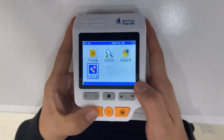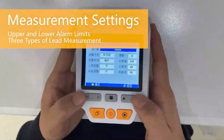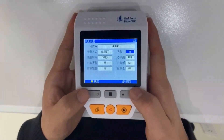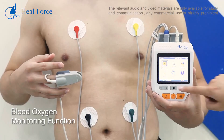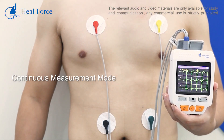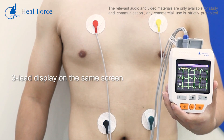It is an FDA-approved ECG machine with enough memory to store about 300 records. Some customers complain about the lead not working properly, but this is considered the best portable ECG monitor overall. The device is a little bulkier than the AliveCor listing.